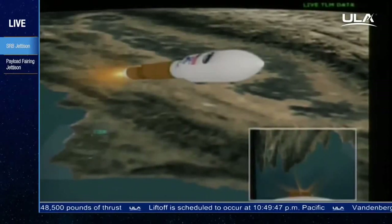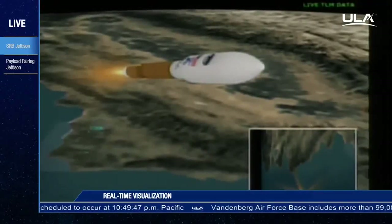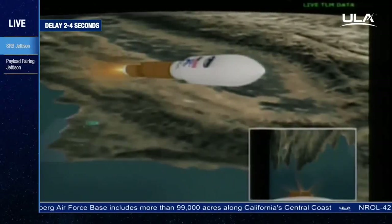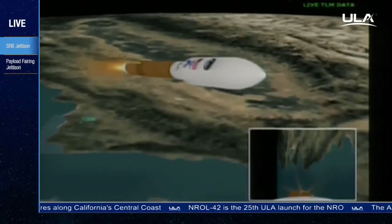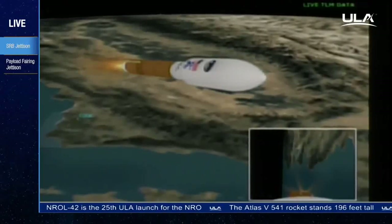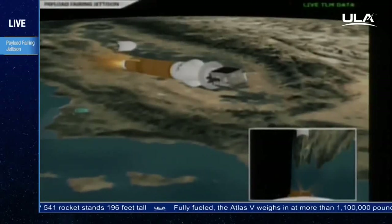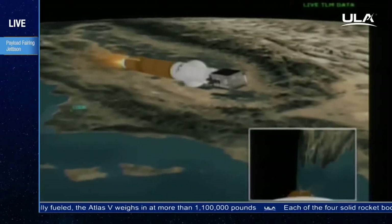The vehicle continues to fly normally. Fairing jettison. Now throttling to a constant 4.6G. Fairing jettison complete. Circumstances look good. CLFR jettison — engine is throttling back up to 100%.